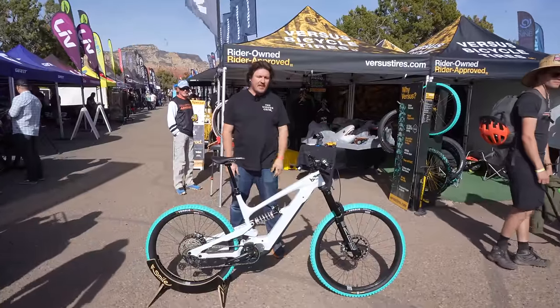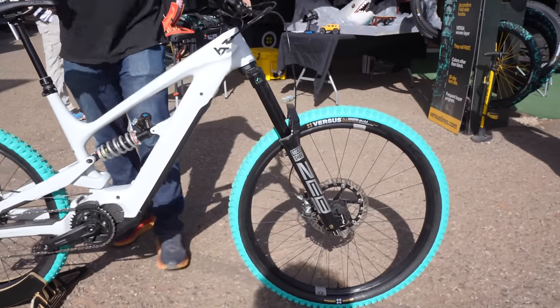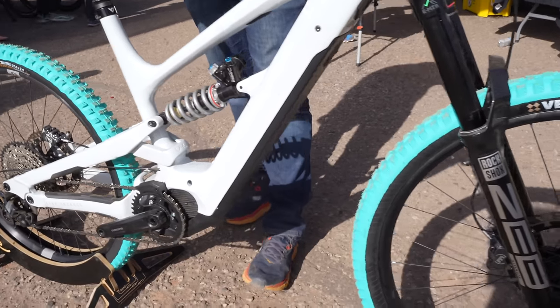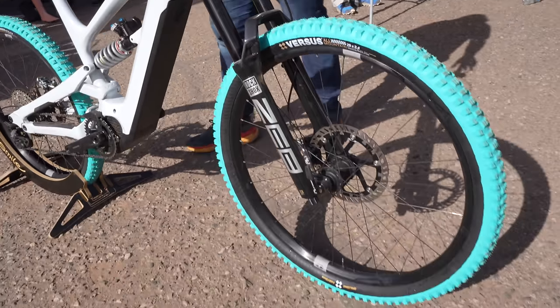What's up guys? This is Scott from Versus Tires. This is my XL YT Decoy — great bike. I was lucky enough to get the Push shock and the Maguras on there. I love riding this thing. I also have the limited edition teal tires, but this is my kind of daily driver that I freshened up for the show.